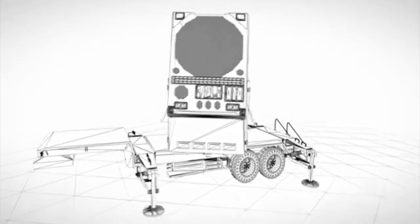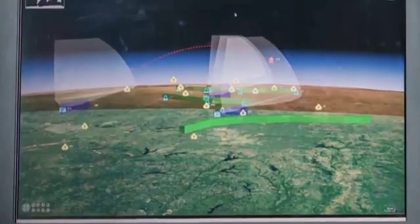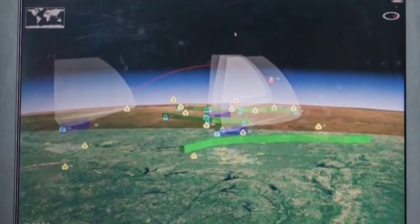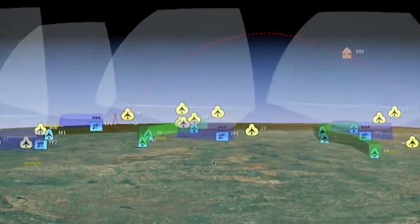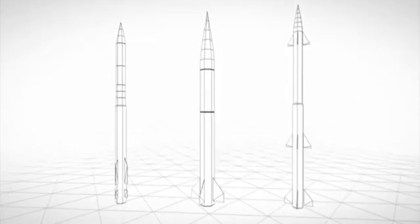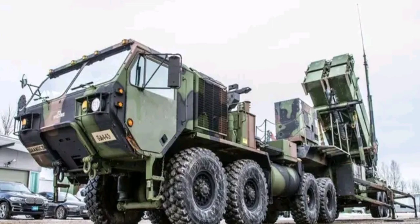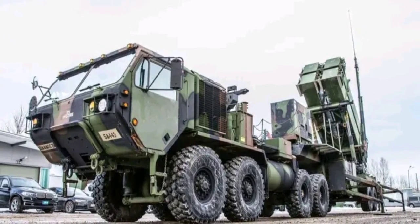These U.S. batteries are regularly deployed around the world. In addition, Patriots are also operated or being purchased by the Netherlands, Germany, Japan, Israel, Saudi Arabia, Kuwait, and many more. The latest PAC-3 Patriot system can defend against tactical ballistic missiles, cruise missiles, drones, aircraft, and other threats. The Patriot system covers an area of around 68 kilometers, according to military sources.